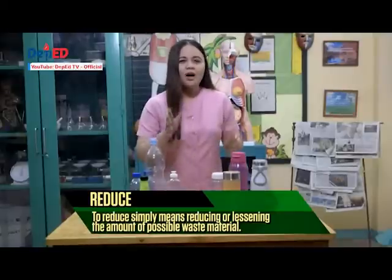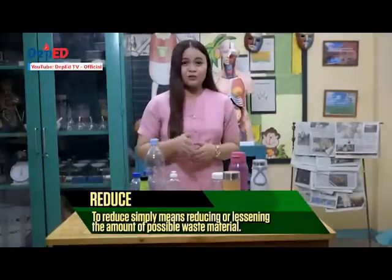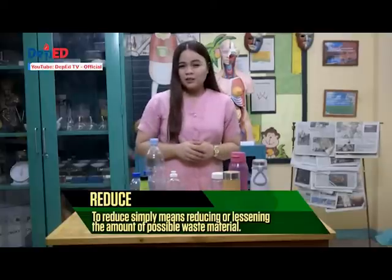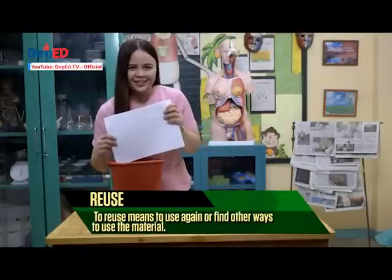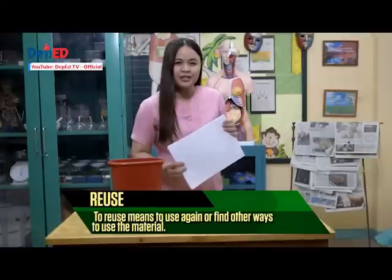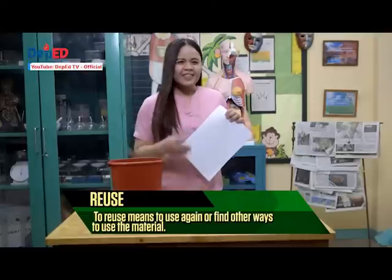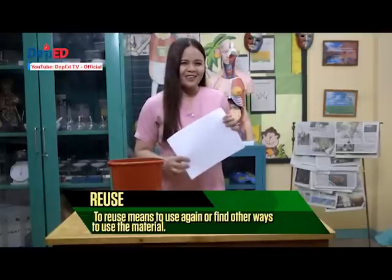Remember, the more you buy water bottles and any plastic materials to store food or beverages, the higher the waste materials you contribute to our planet. To reuse means to use again. Use both sides of paper for printing or use the clean side to make your list. This will help you reduce the solid waste accumulation in your house.